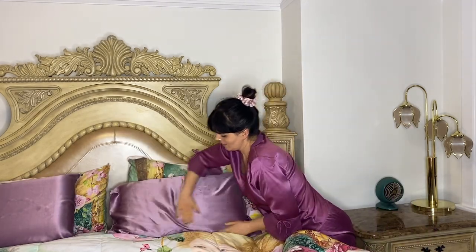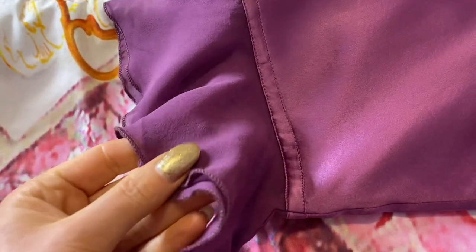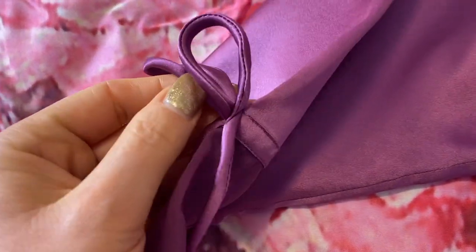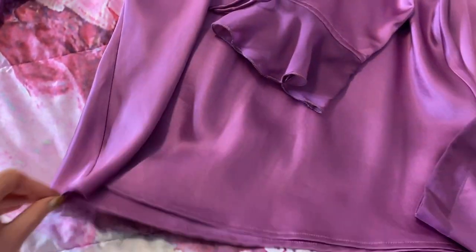Silk is also hypoallergenic — bugs, bacteria, and mold don't like silk. It's a natural repellent that keeps all the bad things away. With the three biggest in-house allergens unable to manifest on your bed, allergy sufferers can rest knowing they're safe from skin rashes, eczema, and a stuffy nose. I always have a tendency to have a stuffy nose, especially during certain seasons, so this would really help me.